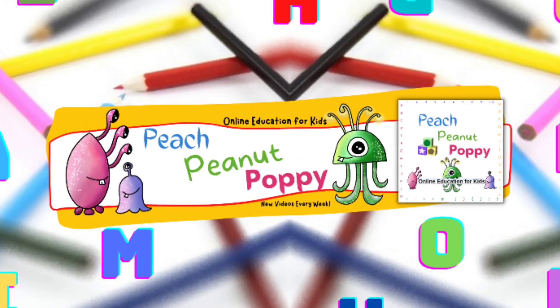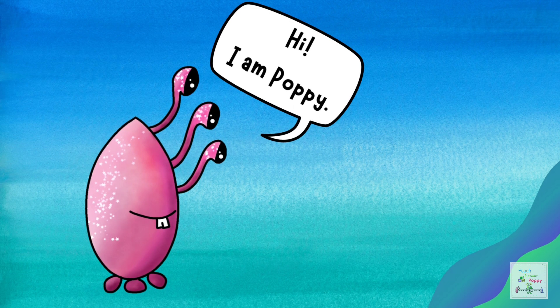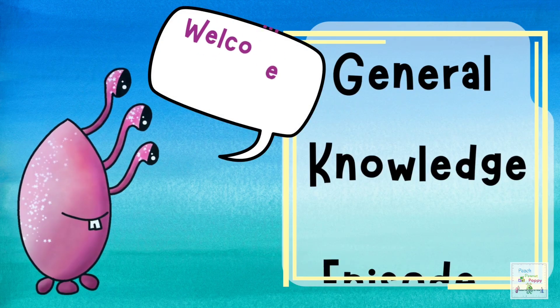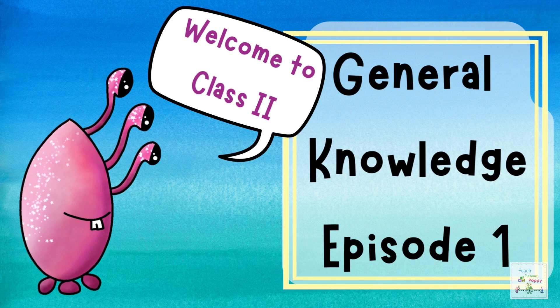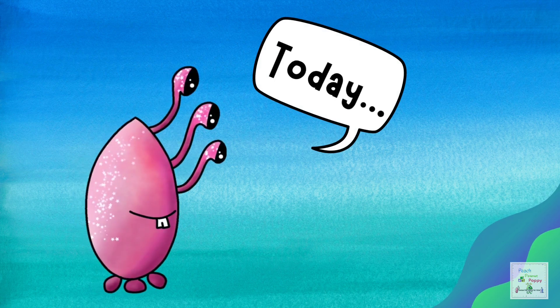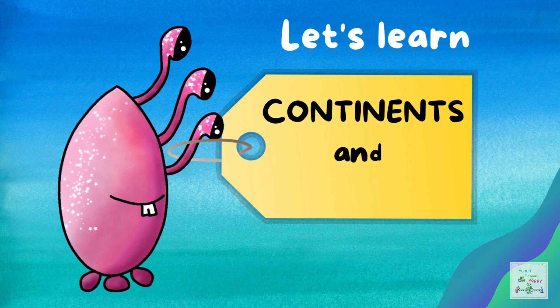Hi, I'm Poppy. Welcome to Class 2, General Knowledge, Episode 1. And today, let's learn continents and oceans.